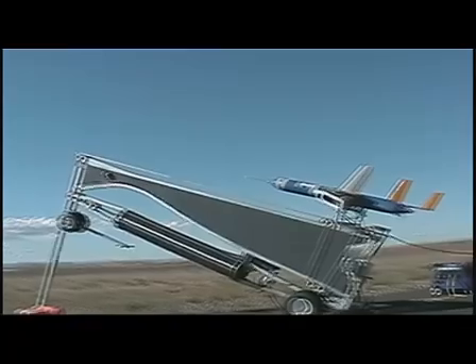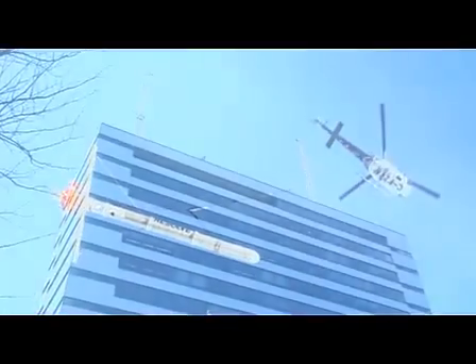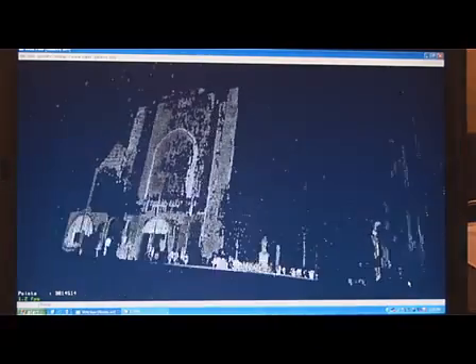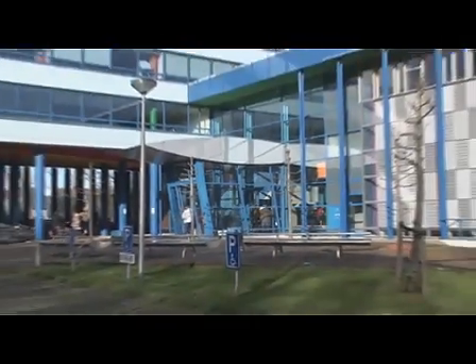Geoinformation is essential nowadays and used in many applications in the field of civil engineering and earth sciences. The master program Geomatics at Delft University of Technology is all about the science and technology of 3D acquisition, processing, and application of geo information. During the two-year program, every aspect of this chain will be looked at in detail.